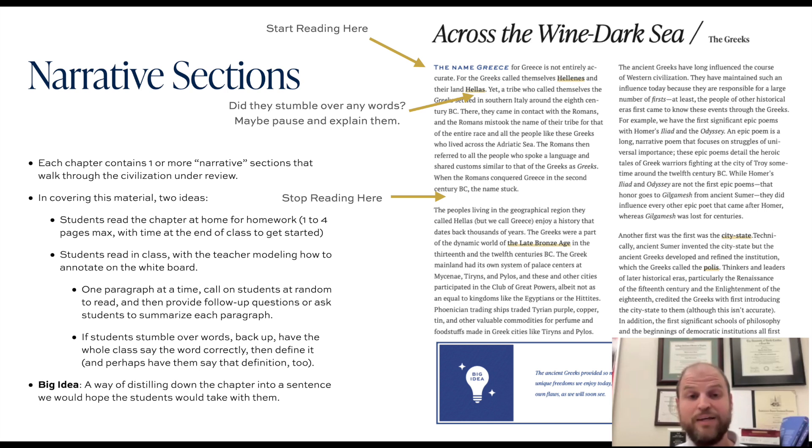You could ask students to read beforehand for homework and then do reading comprehension questions the next day in class as part of a bell ringer, or you can read those together with your students in class in a kind of guided reading — modeled guided reading — where students read through a paragraph and you ask questions to drive engagement and check for understanding.